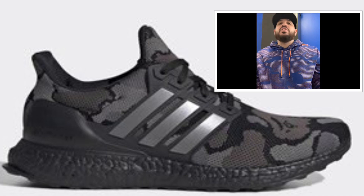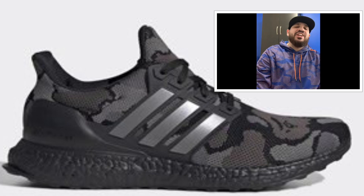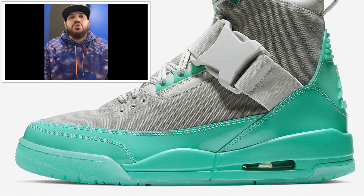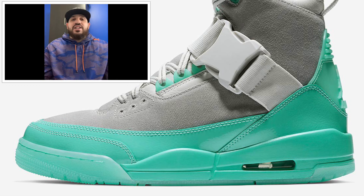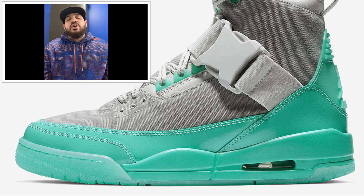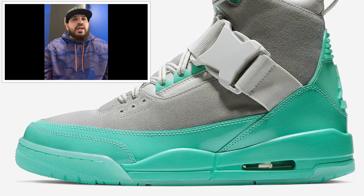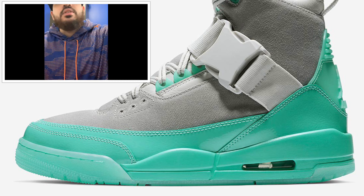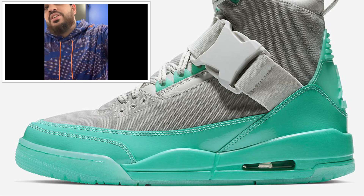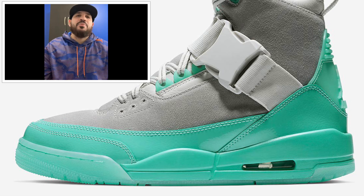Moving on to Jordan Brand — my favorite brand, so we saved the best for last. First up, coming out February 1st, is the Jordan 3 Explorer — a women's shoe. I hear there's going to be a variety of sizes, like they do sometimes with women's shoes, for the small feet gang. Retailing around $145 US / $190 Canadian, colorway is vast gray, tropical twist, and atmosphere gray. I'm definitely not gonna cop this — it won't fit my foot.